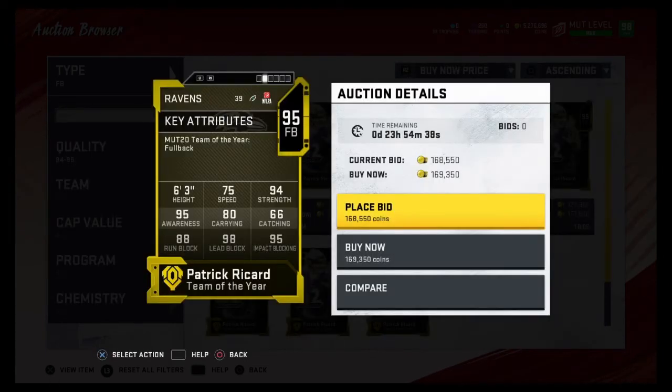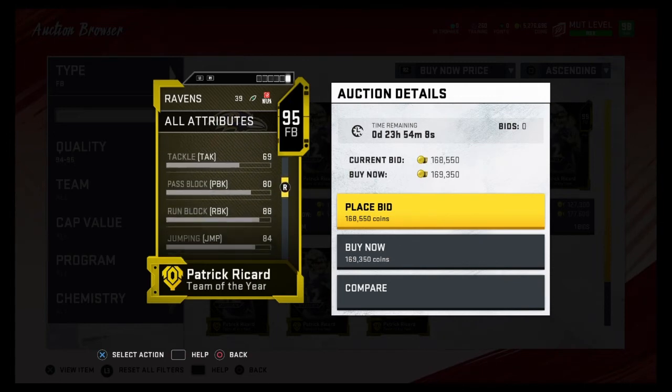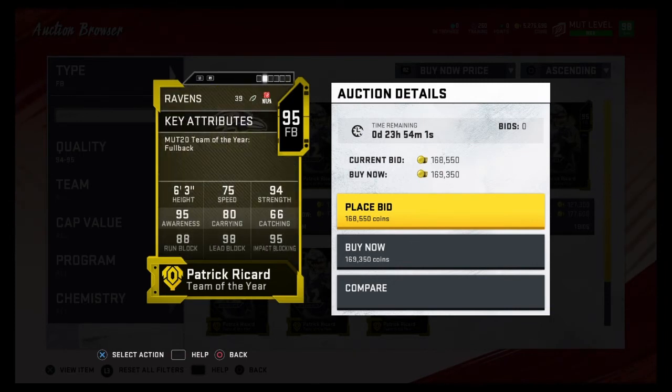Coming in at number four is Patrick Ricard — he's actually a really solid fullback. 75 speed, 95 impact blocking, 98 lead block, 94 strength, 95 awareness. The thing that puts him down this far is the speed — I don't like the speed. His run blocking is really good, but I feel like you're going to need speed on a fullback. If you're running a toss, a stretch, or even a halfback dive, you need the fullback to have speed to block oncoming linebackers. So Patrick Ricard comes in at number four.